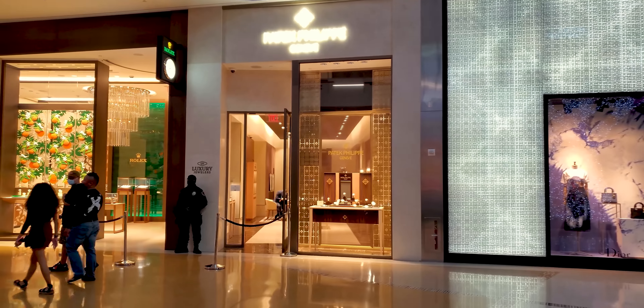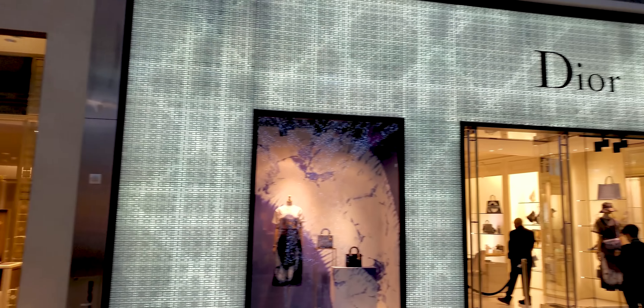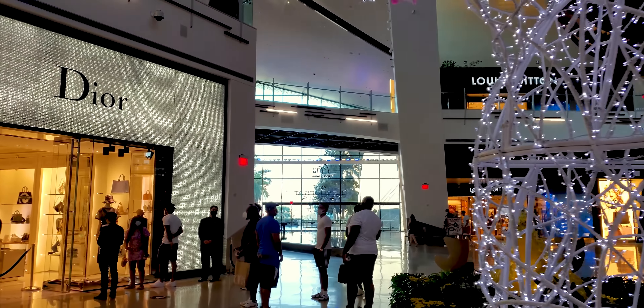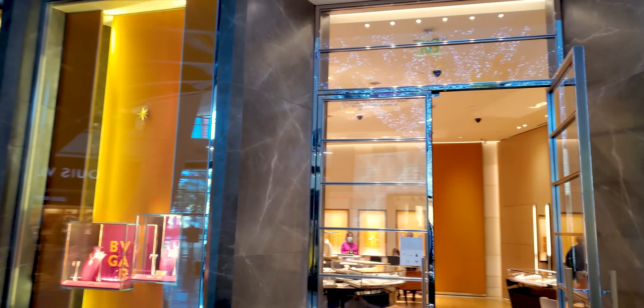We are going to watches again. We've got to go check that out. There's a masked-up dude over there. Now, those are some amazing watches — not as sporty as some, but more pricey than most. Dior.